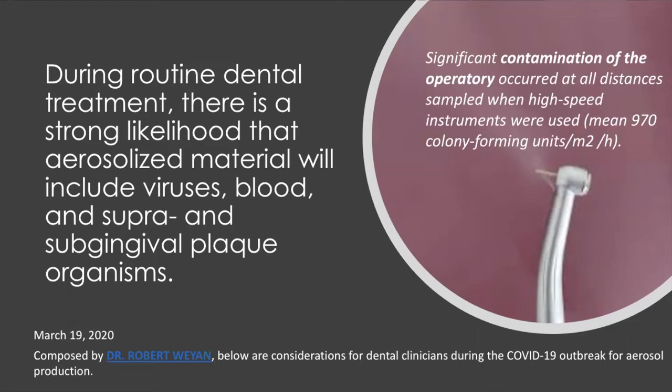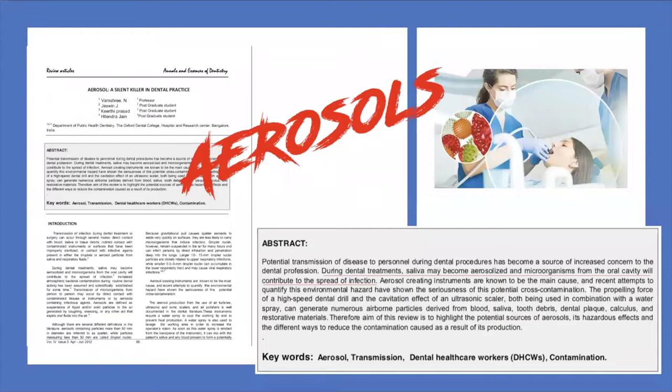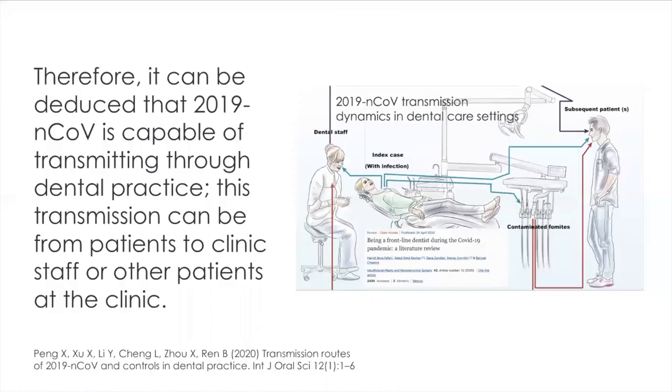The aerosolized materials include viruses, blood, and supra- and subgingival plaque organisms. In the study of Cleveland in 2016, it is almost impossible to reduce droplet and aerosol production to zero during dental procedures, but we can reduce it. In the study of Basnery in 2012 — titled 'Aerosol, a Silent Killer in Dental Practice' — they stated that during dental treatments, saliva may become aerosolized and microorganisms from the oral cavity will contribute to the spread of infection.